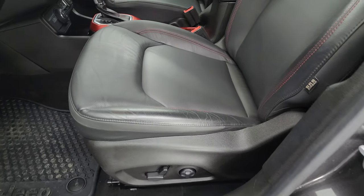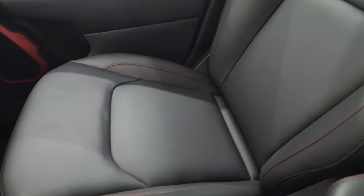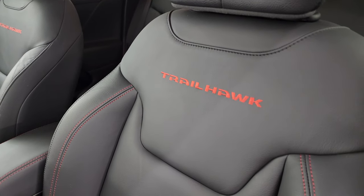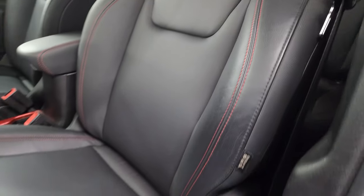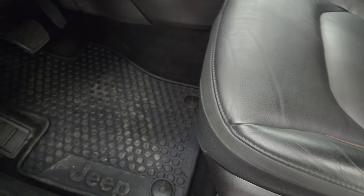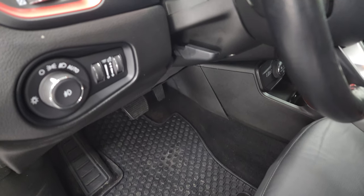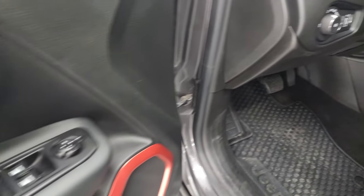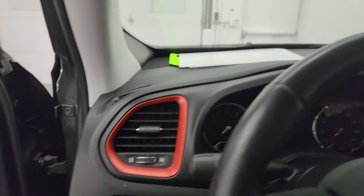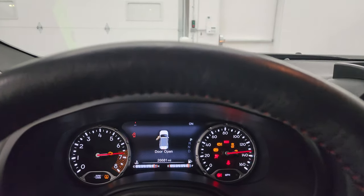Inside, the Trailhawk package gives you black leather bucket seats — this is real leather, not pleather. No rips or tears on those seats. You get a power driver's seat with lumbar, factory all-weather floor mats up here as well, auto headlamps, power windows, locks, and mirrors. You can see the speakers are shaped like carabiners. Let's hop inside and check out the miles, radio, and everything this Jeep has to offer on the interior.